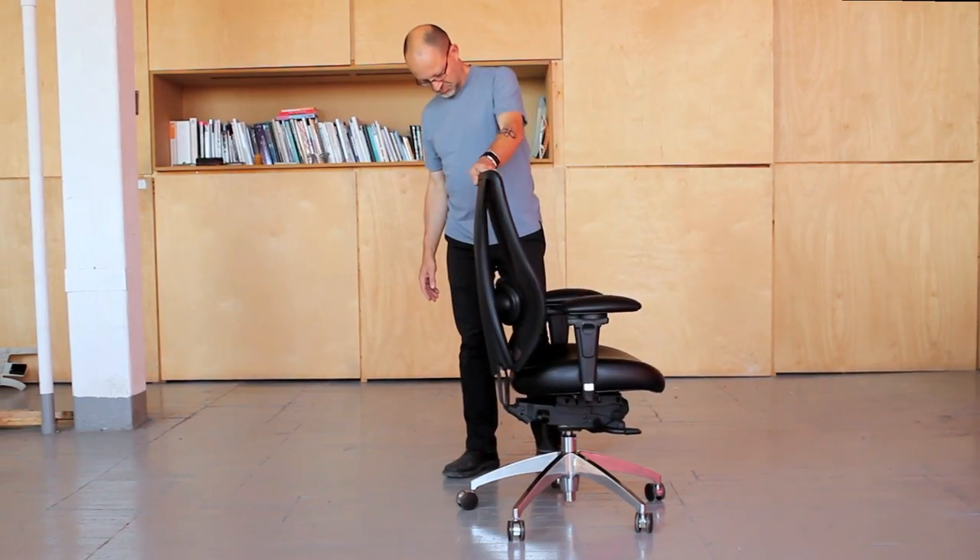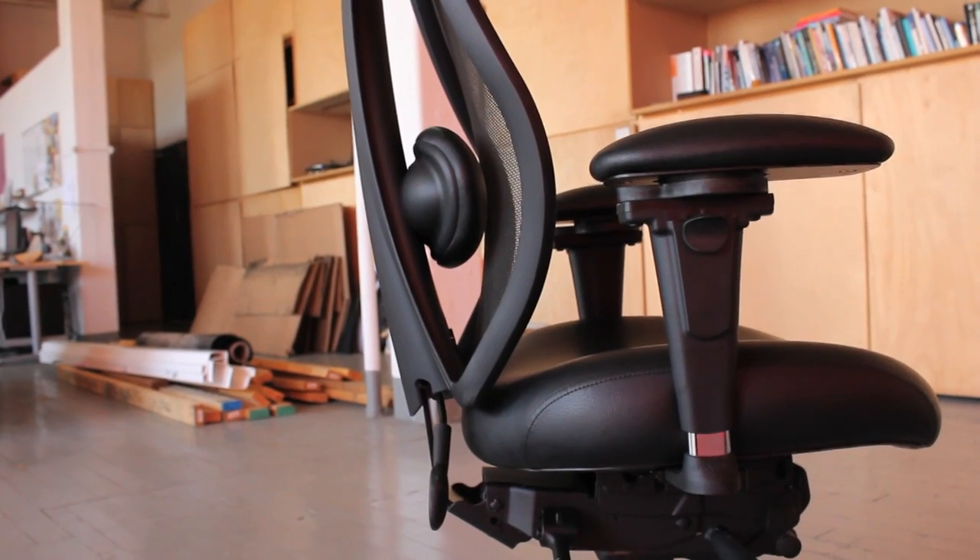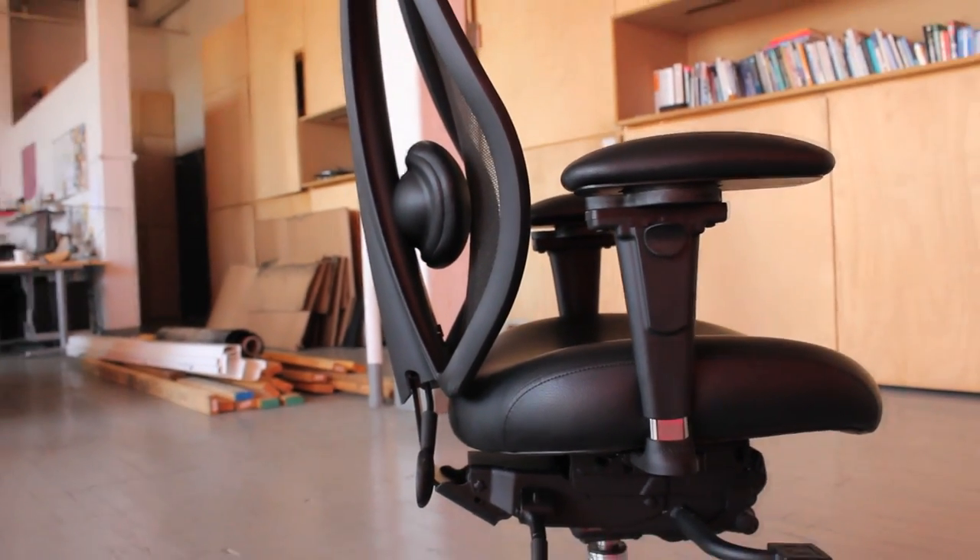Because of our understanding of ergonomics, an Ergocentric mesh chair will be different and in many ways better than another mesh chair on the market, and that's the reason for us to do one — for many people, this will be the ideal chair.